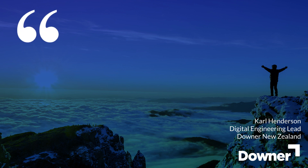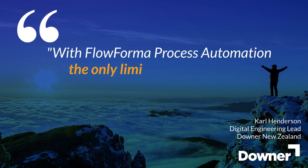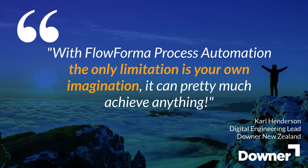As one of our customers said: "With FlowForma Process Automation, the only limitation is your own imagination. It can pretty much achieve anything."